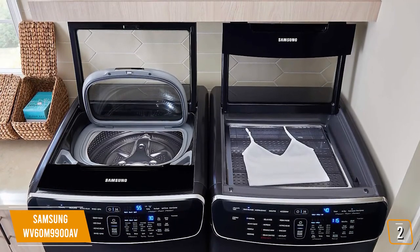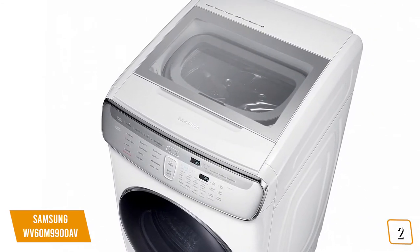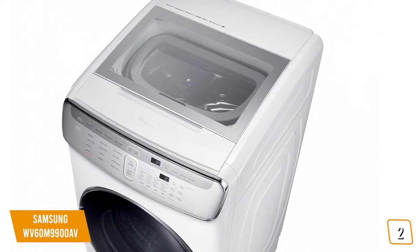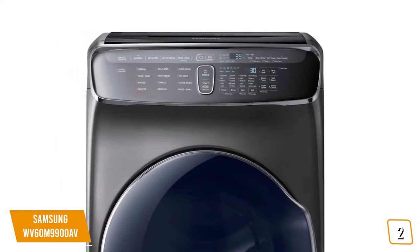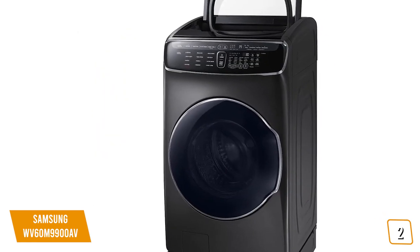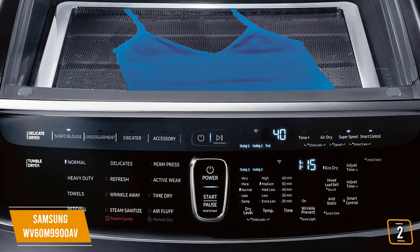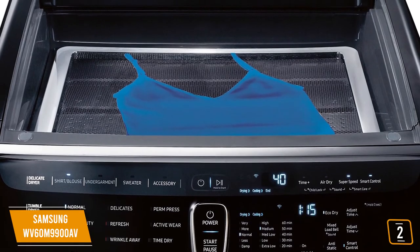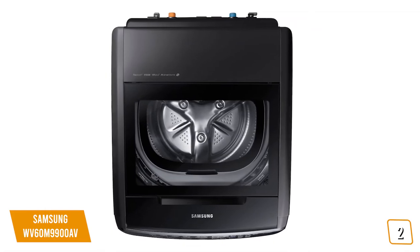It can wash a full load in as little as 30 minutes. This washing machine uses the power of steam to remove stains without any pre-treatment whatsoever. It is also equipped with Wi-Fi connectivity, so you can remotely monitor the remaining cycle time and receive alerts when it is done. The VRT Plus technology reduces vibration up to 40% more than the standard VRT, giving you quiet operation at all times. This washer also self-cleans to keep all of your clothes completely clean and odor-free. The dryer can dry delicates and everyday garments at the same time and is capable of steaming away wrinkles, odors, bacteria, and even static.